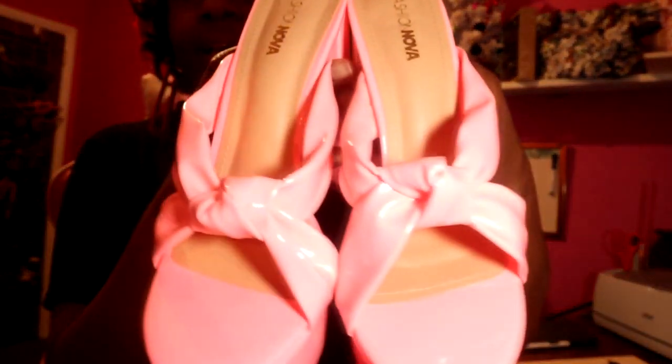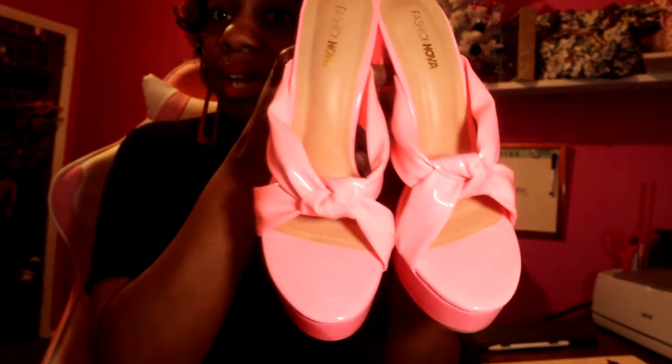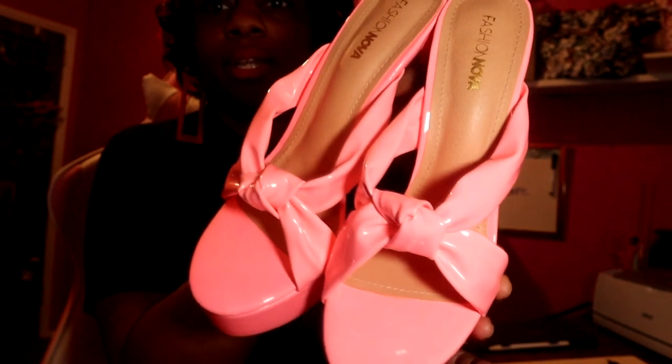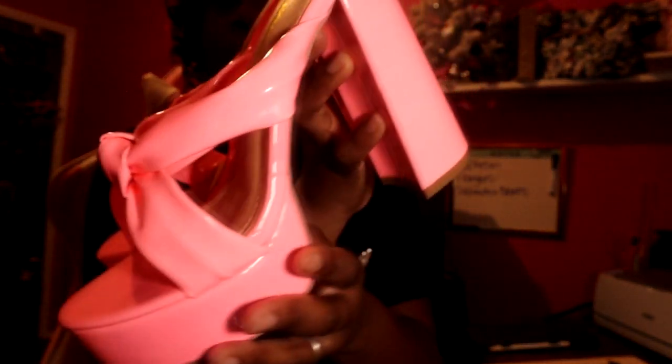I got these shoes — look how cute these are! I will say you have to wear them for a while to really break them in. They're a really pretty bubblegum pink. I think they are so cute!